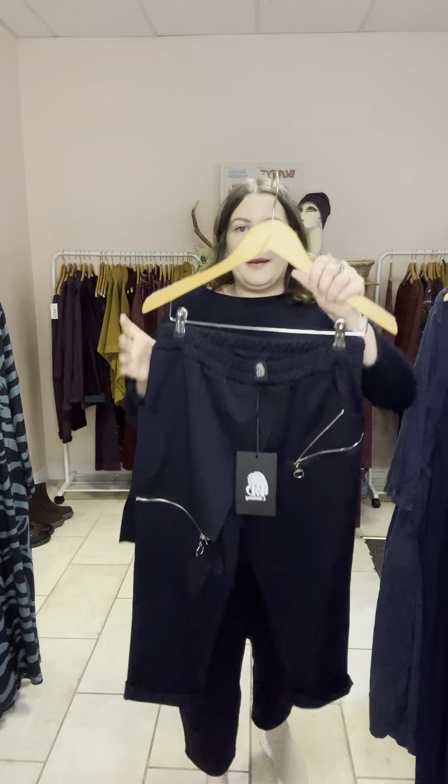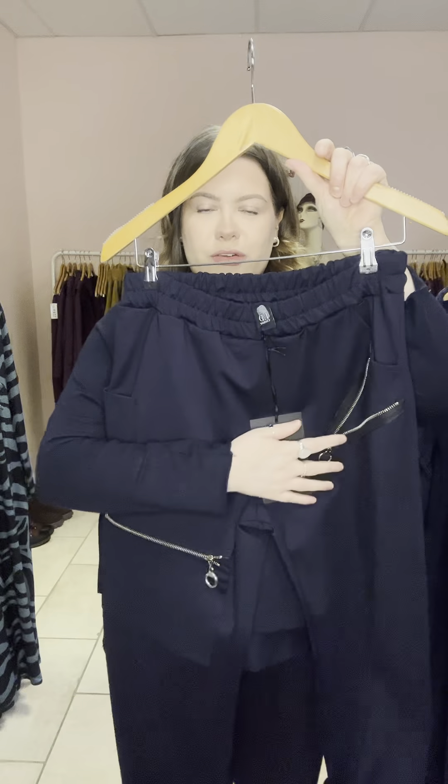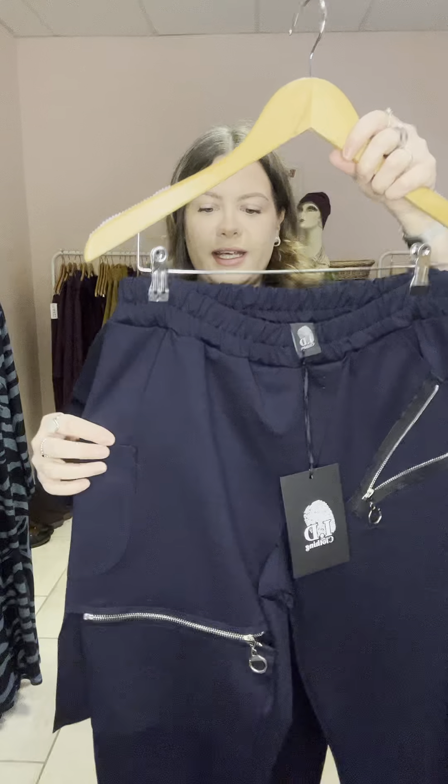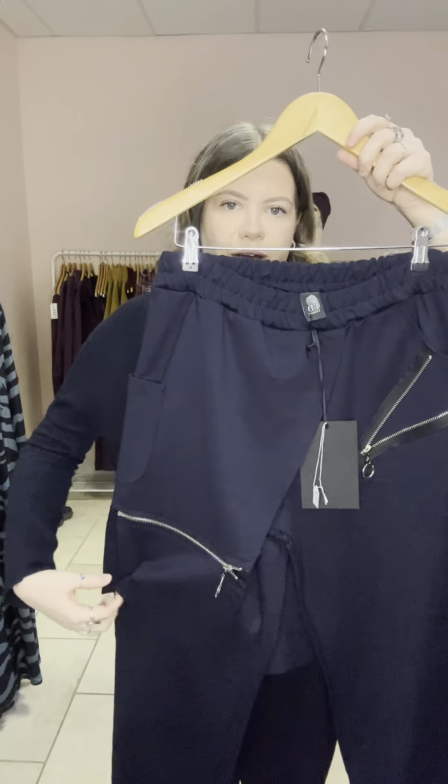So they've got these cool kind of zip details on the front, a fully elasticated waist, and where the zip detail is on this side it's kind of like a half skirt thing that goes all the way around to the back.